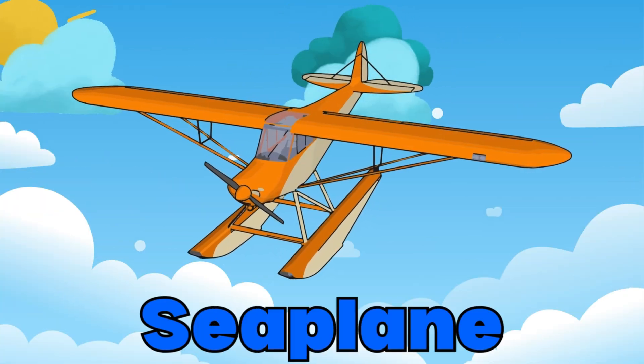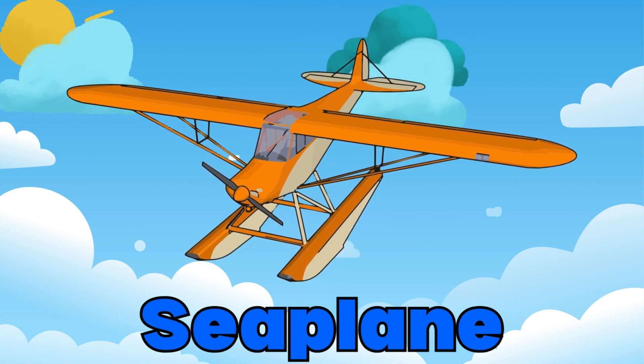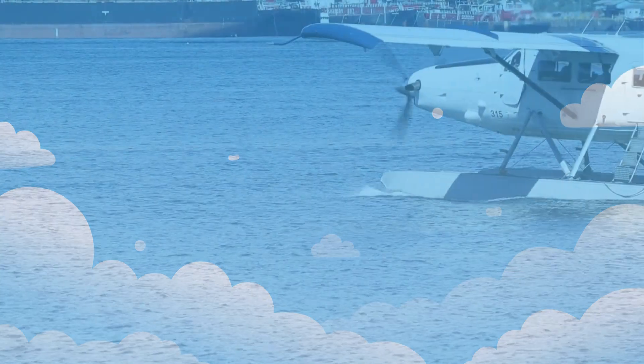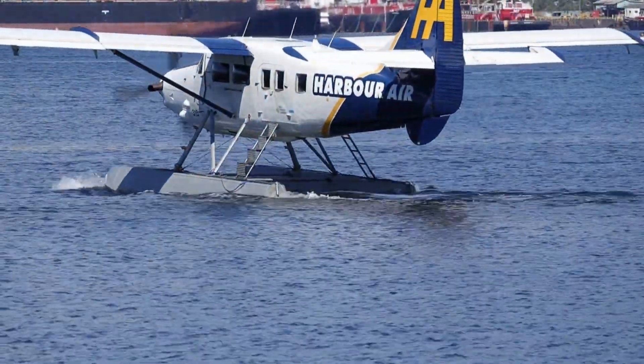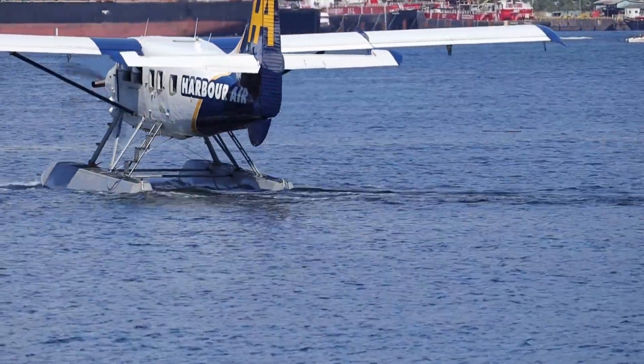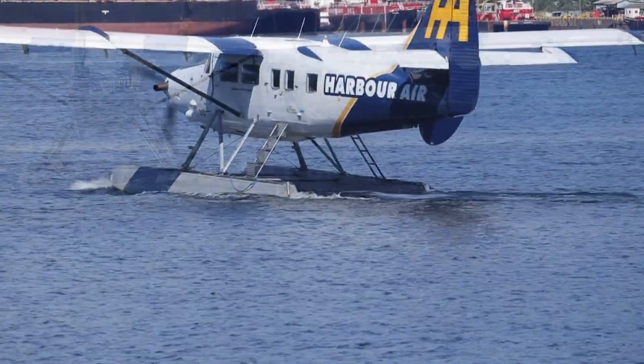Check out the seaplane! Seaplanes can take off and land on water, making them perfect for reaching remote islands and lakes. They combine the features of an airplane and a boat.